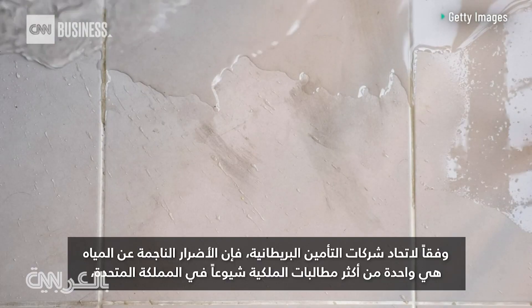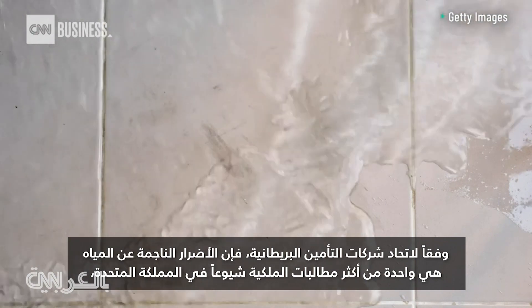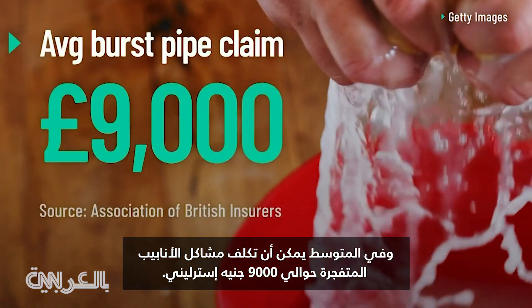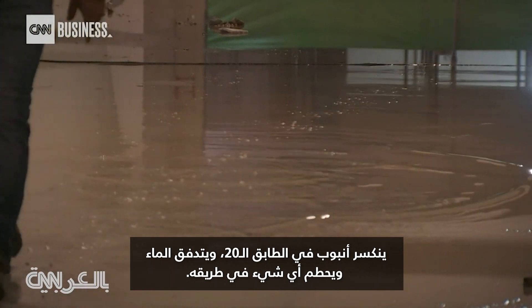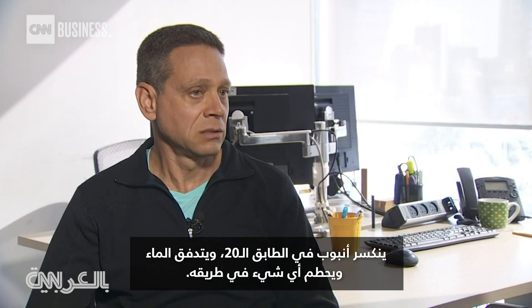According to the Association of British Insurers, water damage is one of the most common property claims in the UK, and on average a burst pipe claim can cost nearly 9,000 pounds. It's quite amazing the amount of damage that water can cause in a building. A pipe breaks on the 20th floor, water trickles down, and anything in its wake is really destroyed.